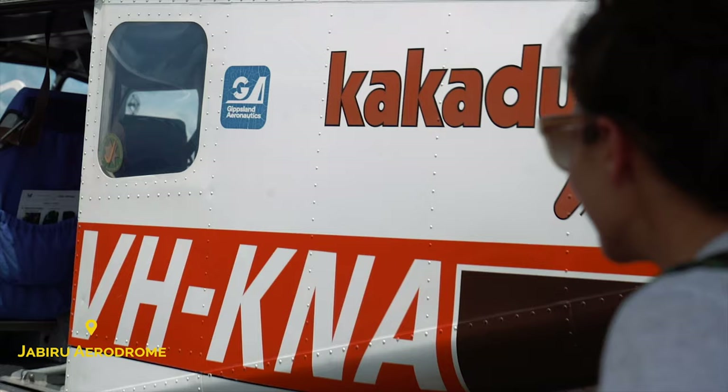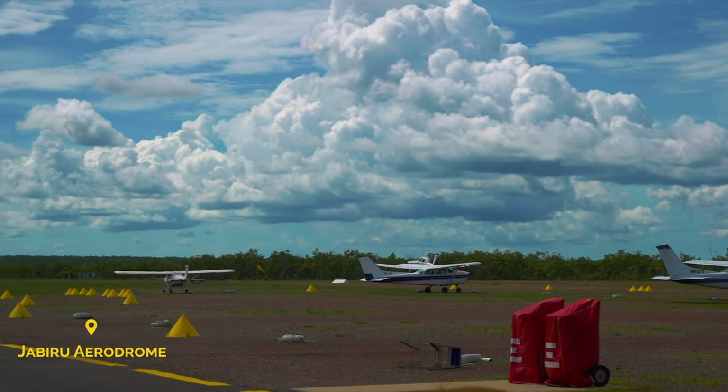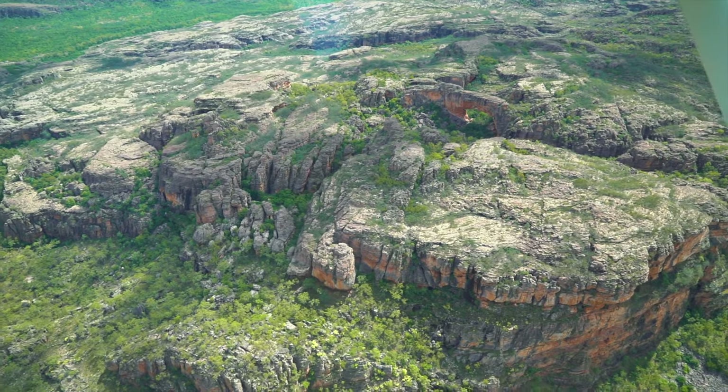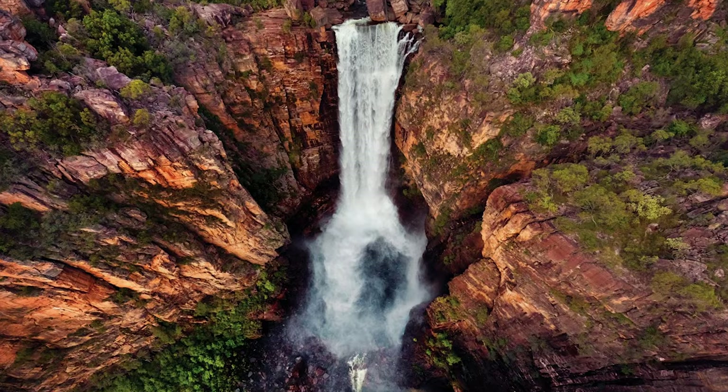Probably more than in any other place in Australia. The final thing we suggest you do there is a scenic flight over the National Park. We did it and it was amazing to see all the different landscapes from up there. There are also a lot of places you won't be able to see otherwise, such as Jim Jim Falls, which almost dries up during the dry season — this way you'll be able to see it in full splendor.